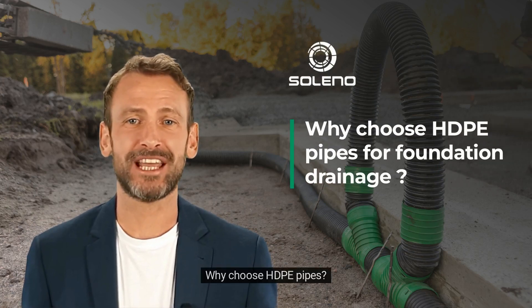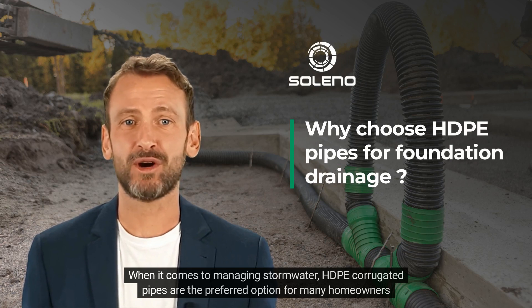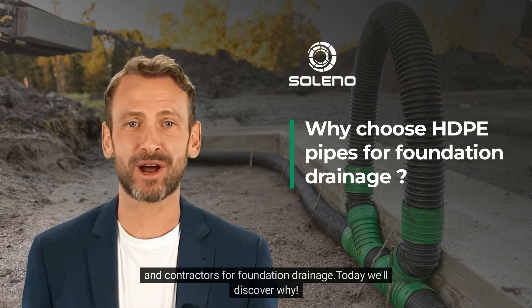Why Choose HDPE Pipes? When it comes to managing stormwater, HDPE corrugated pipes are the preferred option for many homeowners and contractors for foundation drainage. Today, we'll discover why.